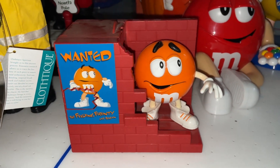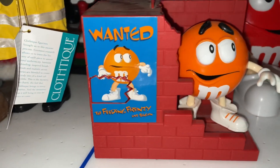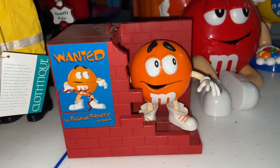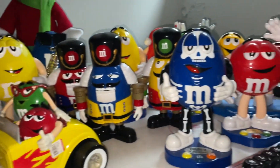We'll start with this item first, which is the orange M&M's dispenser. It says 'Wanted, the feeding frenzy has begun.' I really do like it — of course I like all of these, that's why I bought them, but I definitely have some favorites in my collection.